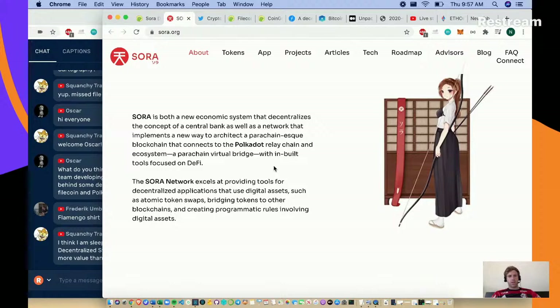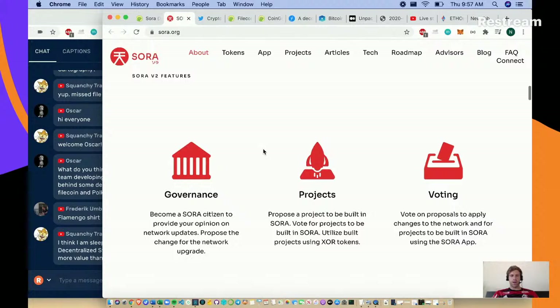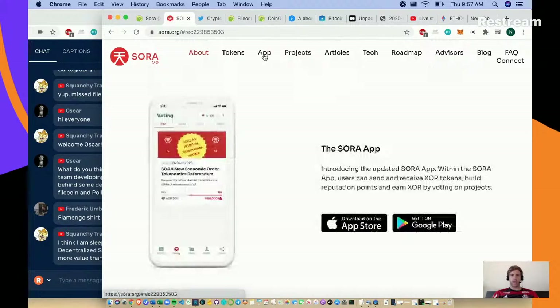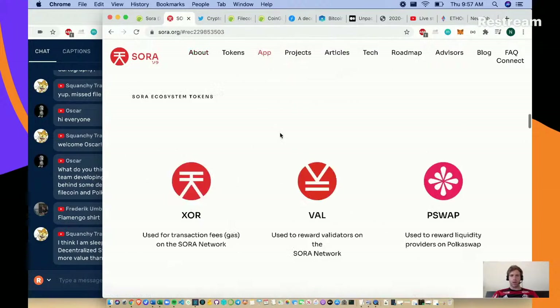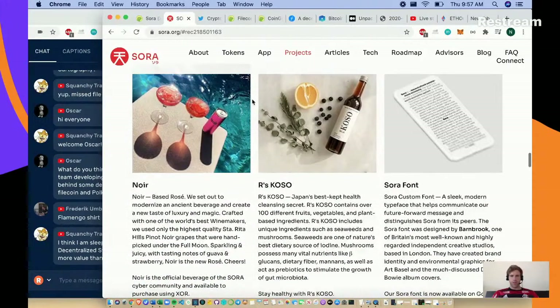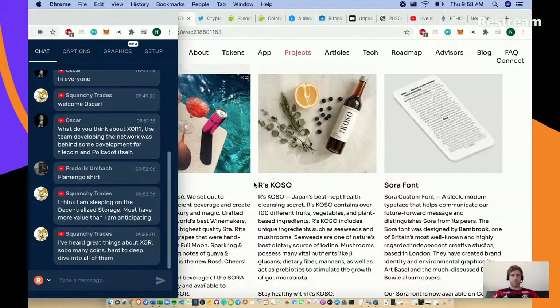The Sora network excels at providing tools for decentralized applications that use digital assets. This is kind of like enterprise software where it's hard to see tangible impacts from a consumer standpoint. They've got a Sora app already out, a wallet, they want to do interoperability and let people build. It looks like a very large vision.